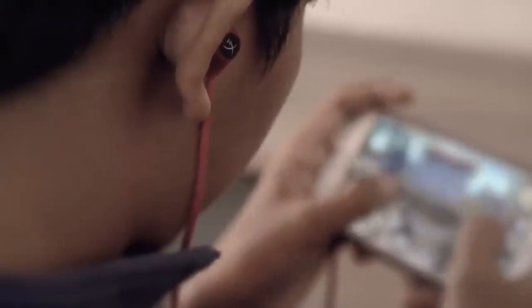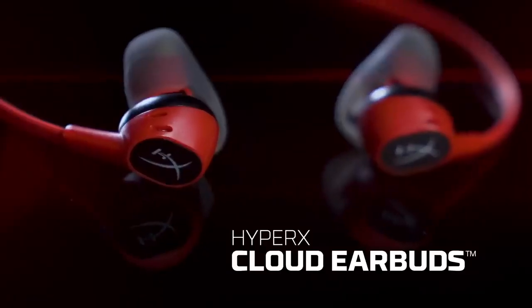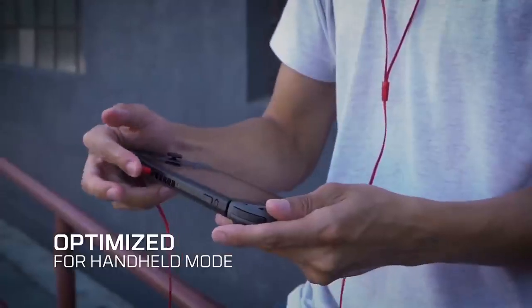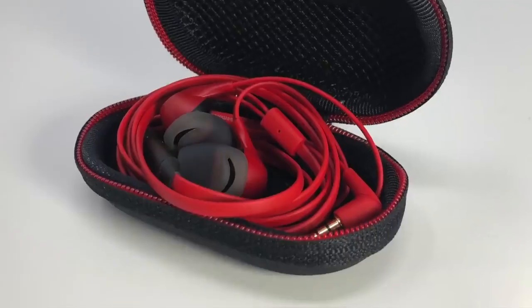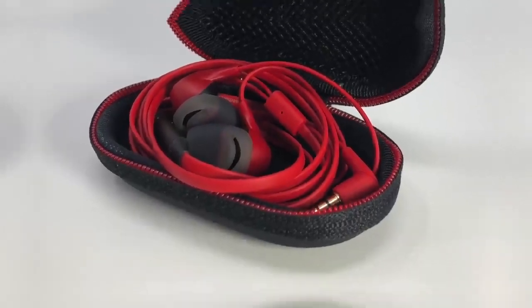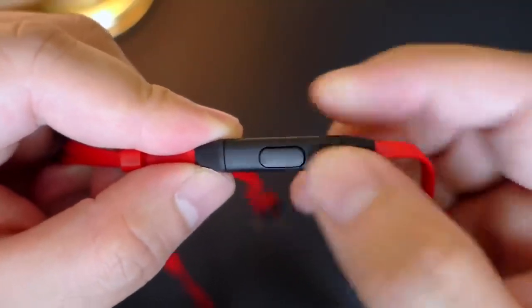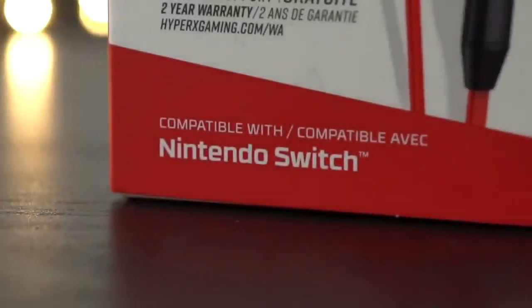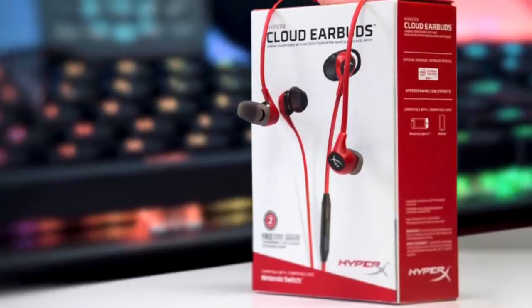Mids and highs sound good, but the lows are underwhelming, which means you won't get the thumping bass you'd expect while listening to some genres of music. The microphone works equally well for both games and calls — teammates reported our voice sounded great when used away from background noise. You can also answer calls and control streaming media using the multifunction button. Overall, if you're looking for a budget set of earbuds with decent audio output and a solid built-in mic, the HyperX could be the pick for you.